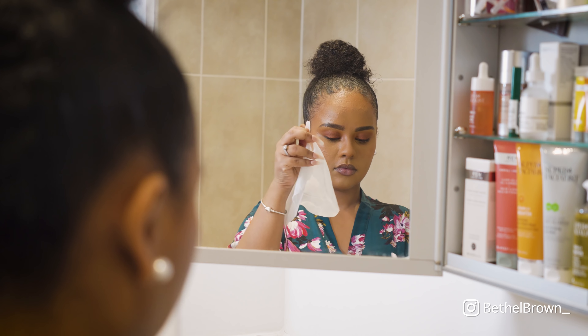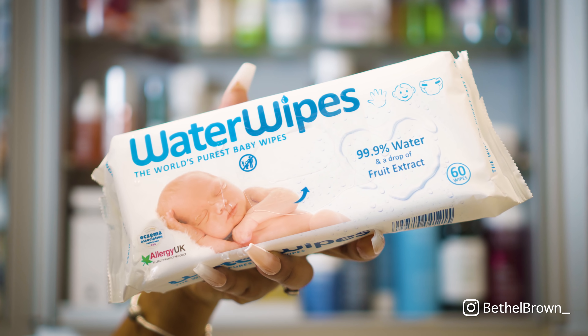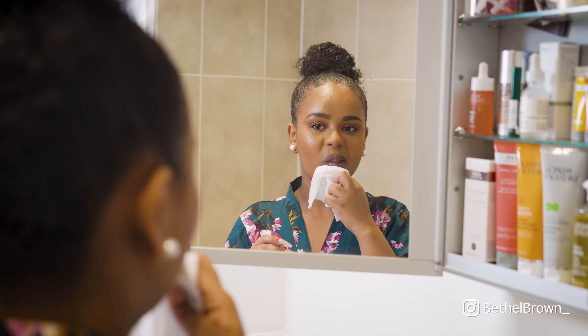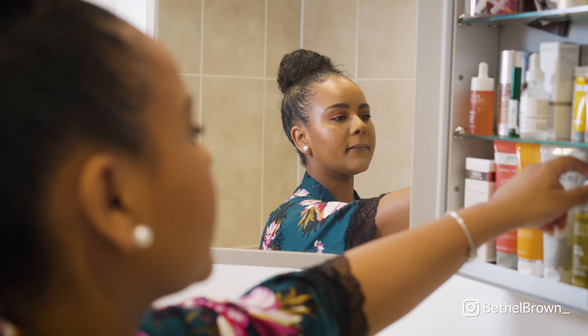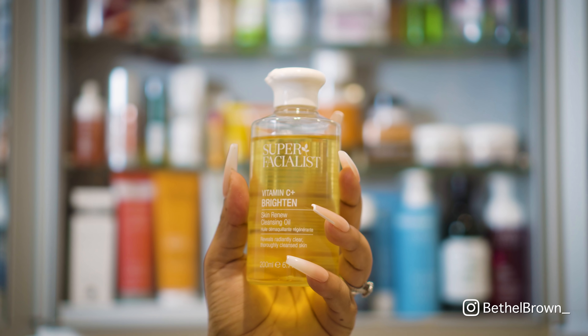The first step in my nighttime routine is to take off whatever is on my lips. I use water wipes — I stand by these wipes, they're literally the only wipes I use. As you can see, I'm just removing whatever's on my lips before I move on.